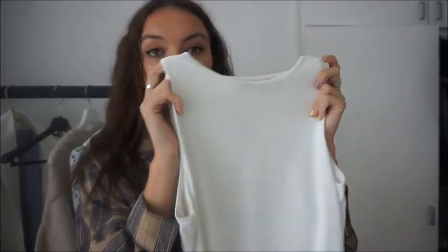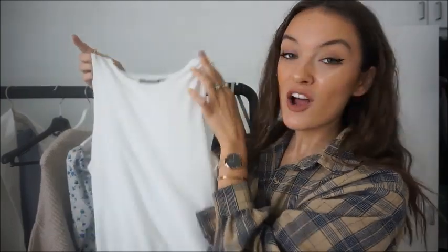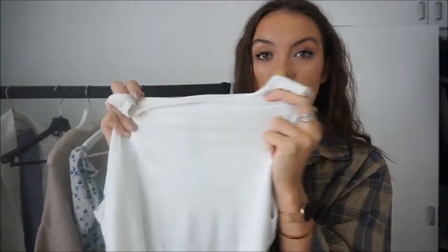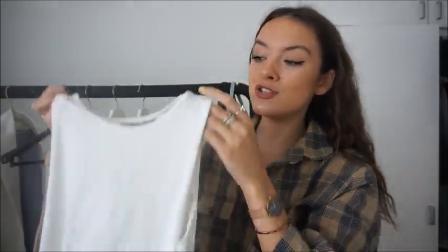Moving on, we have one of Zara's plain bodysuits — these are an absolute staple. The material is so comfortable with a little stretch, really flattering, and they're very cheap. I want to pick them up in different colors. Plot twist though — I thought it was from Zara but it's actually from Nasty Gal! It's literally the same style. I'll link both below just in case one is sold out.